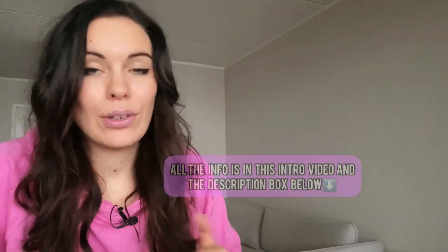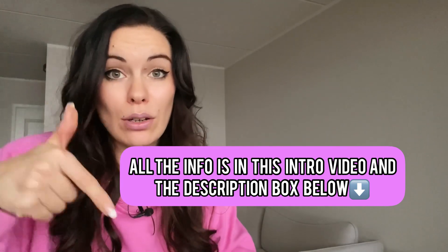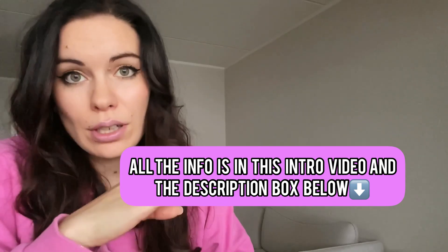If you get lost in the playlist, you can always come back to this first video, look at the description box below, and find all the individual links to all the videos. So if you're on, say, day six and can't remember which workout you were going to do, you can go to the description box below and find the right workout.